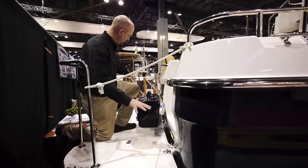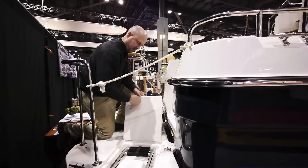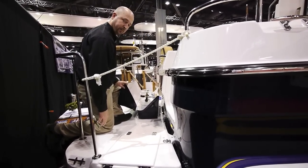The Ranger 31 has a large swim step with D-rings for attaching items, an extending four-rung ladder, and an offshore propane box with two propane tanks.